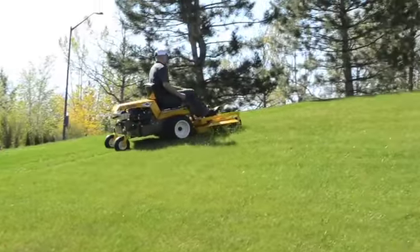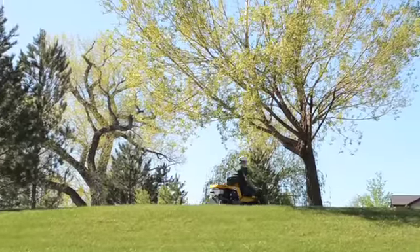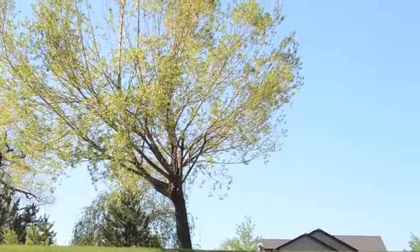Walker models MBK and MBV are like no other mowers available today. Ask for a free demonstration to see the difference for yourself.